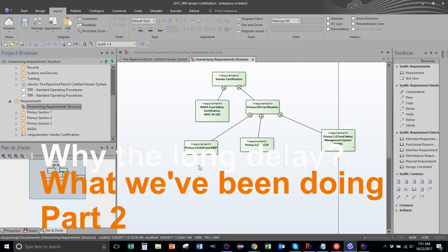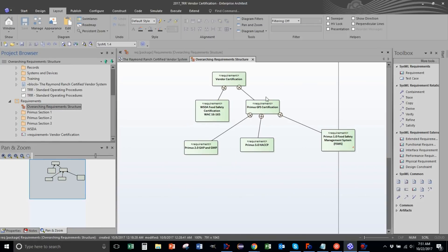Here we are, this is the simple view. What this picture is telling you is that we want to get vendor certification, and that contains two things: Washington State Department of Agricultural Food Safety Certification under law 16-165, and the Primus AGFS certification.